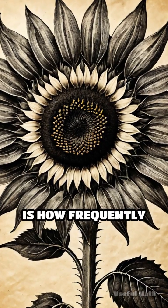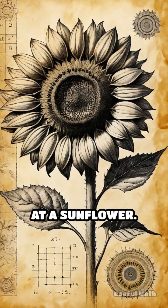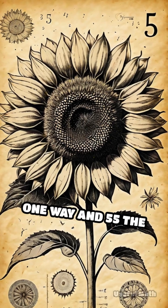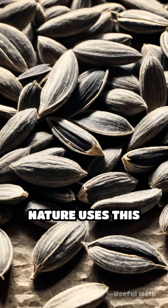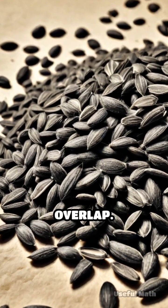What's truly fascinating is how frequently this sequence shows up in nature. Take a closer look at a sunflower. If you count the spirals of seeds in its center, you'll often find 34 going one way and 55 the other — both Fibonacci numbers. This isn't a coincidence. Nature uses this pattern to optimize space, ensuring seeds are packed efficiently with minimal overlap.